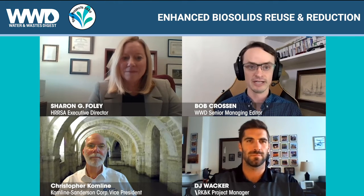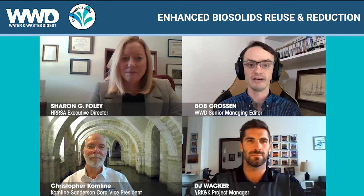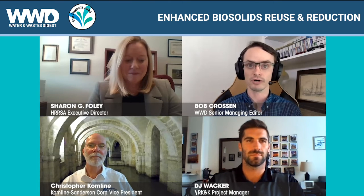We also have DJ Wacker, Project Manager for RK&K, and Christopher Comline, Vice President of Comline Sanderson Corp. We're going to talk about the Enhanced Biosolids Reuse and Reduction Project for HRSA.